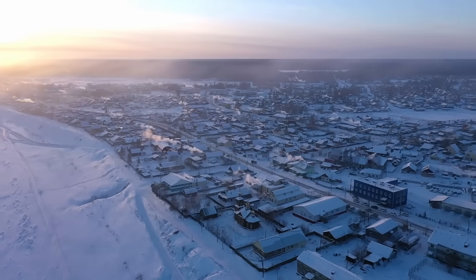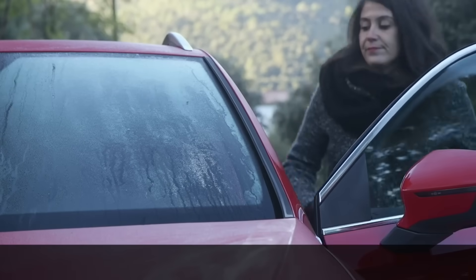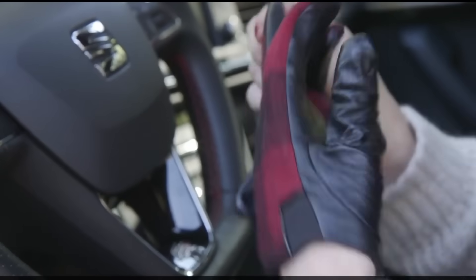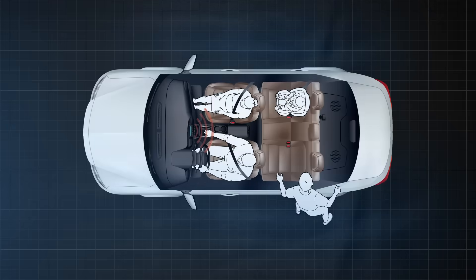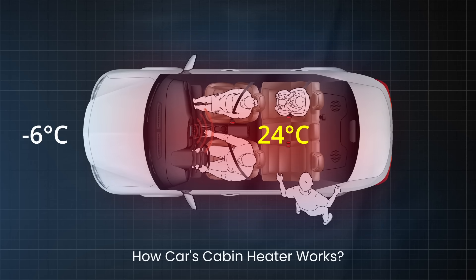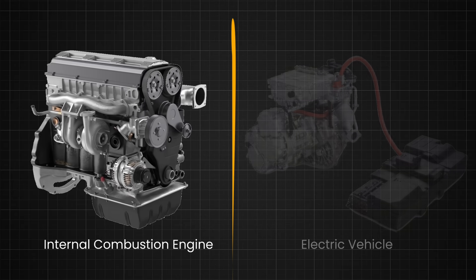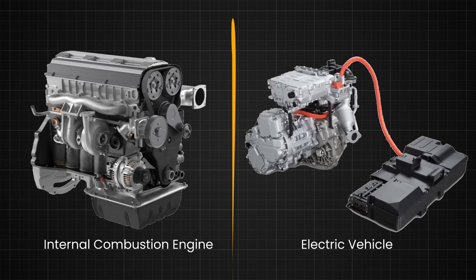Imagine it's a cold winter morning. You get into your car, turn on the heater, and within a few minutes, you start feeling warm and comfortable. Have you ever wondered how your car transforms the icy cold air into a warm breeze? Let's get into the mechanics of how car heaters work, including the nuances of both traditional internal combustion engine cars and modern electric vehicles.